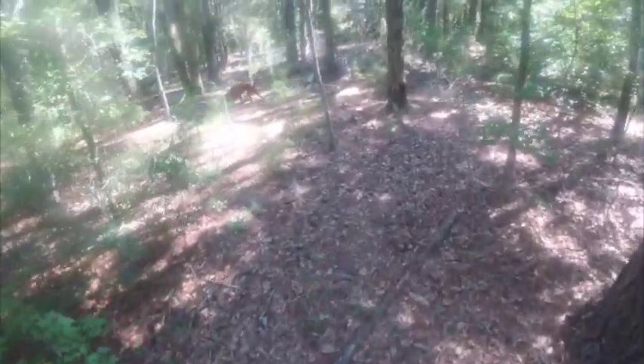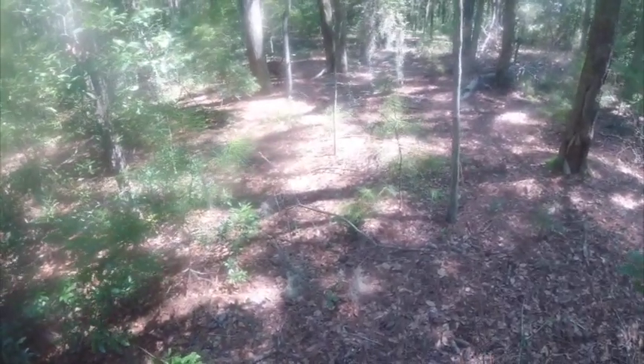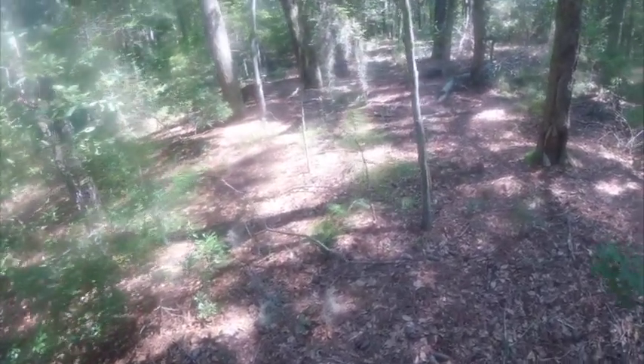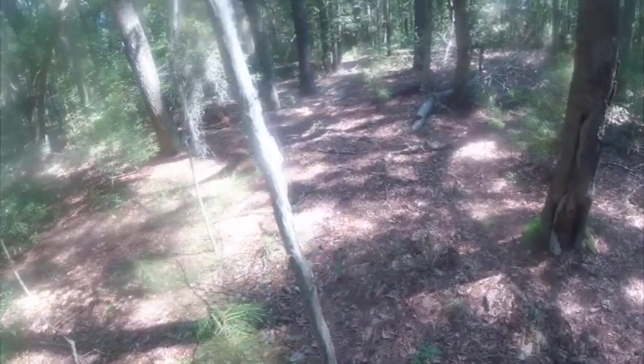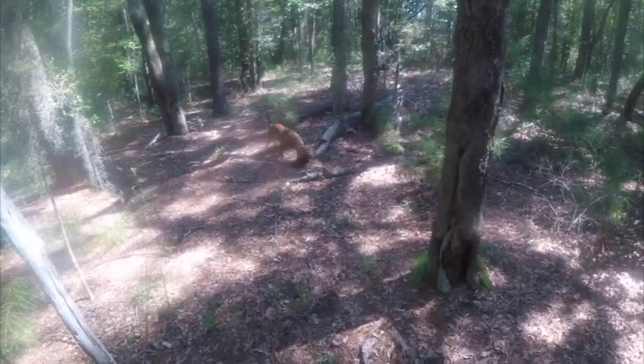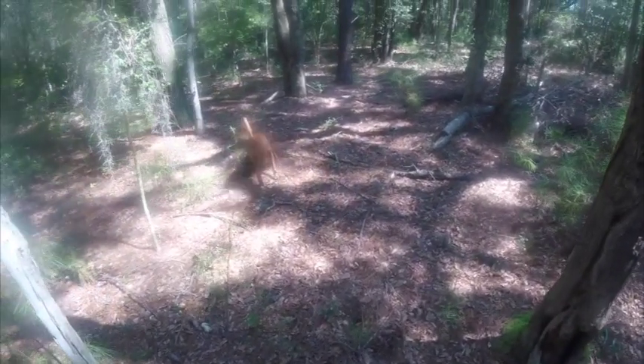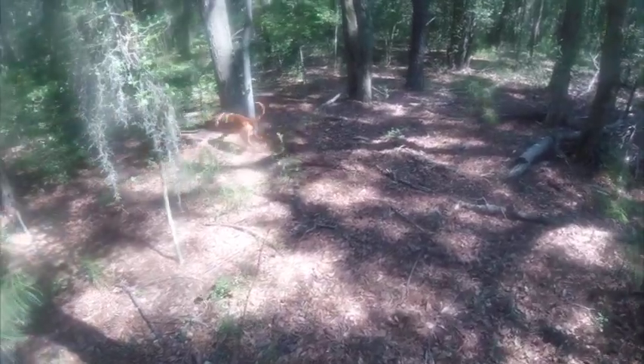Now all of a sudden he slows down a little bit, goes behind a tree, plants his nose for half a second, and then he starts circling around. Now when he's circling around, check out this tail set. This is what I call a scorpion tail — see how the tip of the tail is almost touching the dog's back? This is a change of behavior. This tail was not this way just a moment ago.